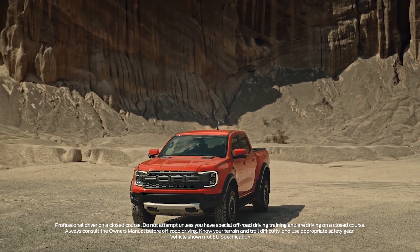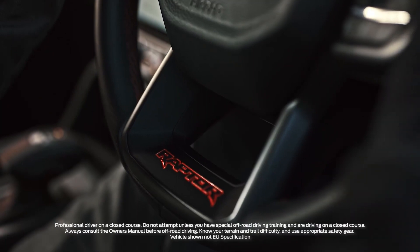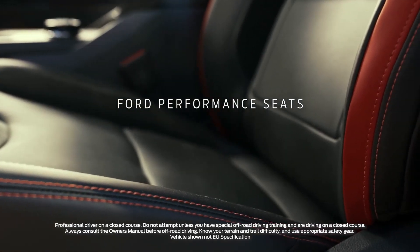So what we're going to do in this video is compare the design of these trucks — the Ford F-150 Raptor compared to the Ranger Raptor — in the front, side, and rear, and also have a look at the interior. Let's start with some of the basic spec and tech of these two trucks.